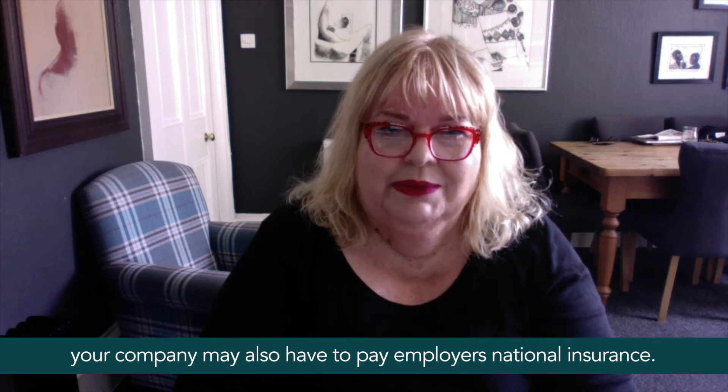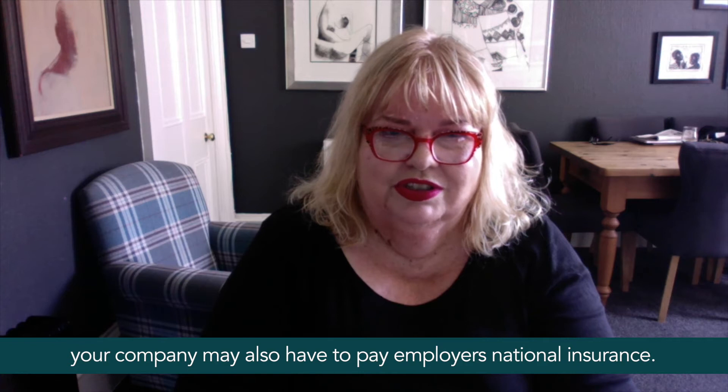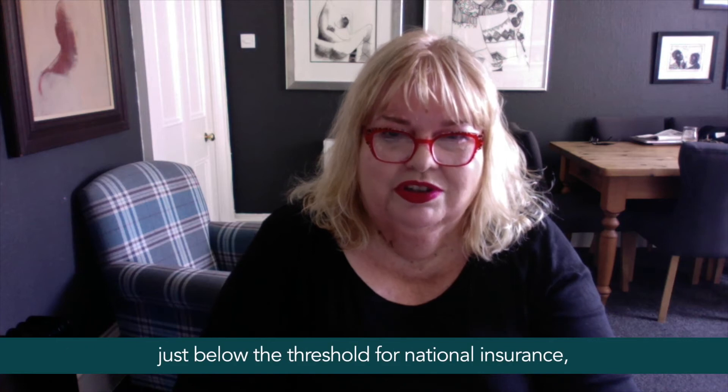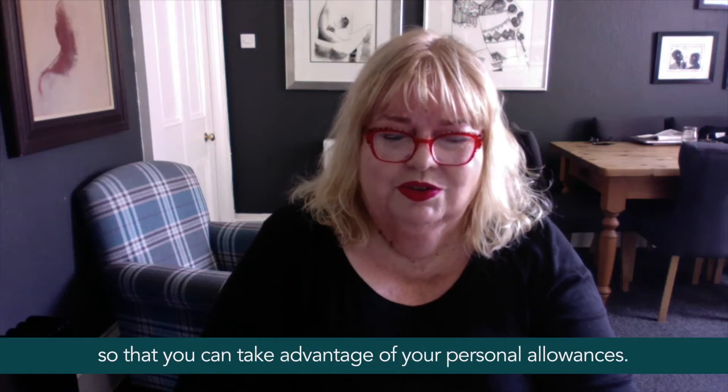Your company may also have to pay employers' national insurance. You can avoid income tax and national insurance by paying yourself just below the threshold for national insurance or just below the threshold for income tax, so that you take advantage of your personal allowances.